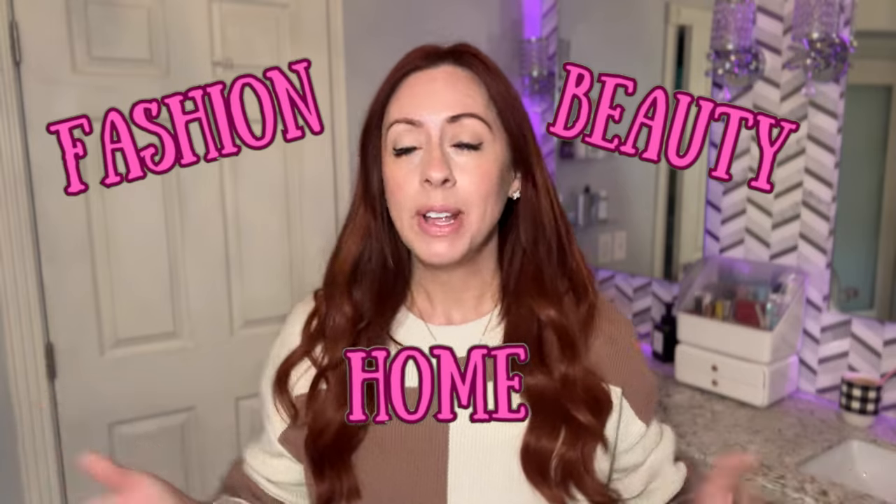Hello and welcome! Today's video is going to be a fun one — these are going to be my current favorites. Some are from Amazon and some are not, but for the most part they are Amazon. There are a few other items I recently came across that I just wanted to share with you, stuff that I use either every day or darn near every day. We've got three categories: fashion, beauty, and home.